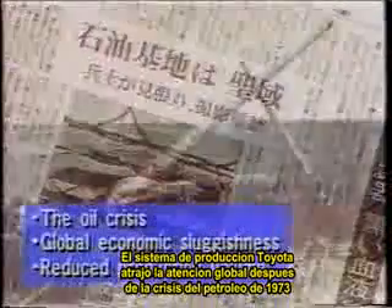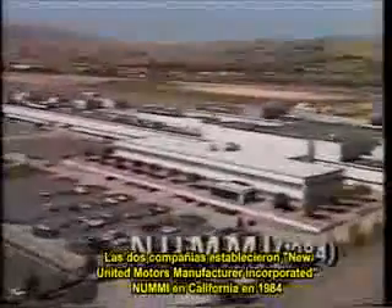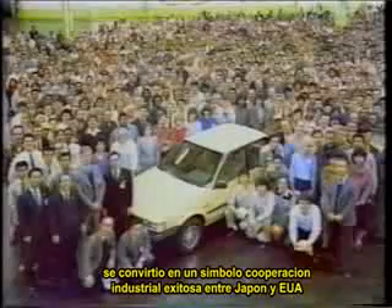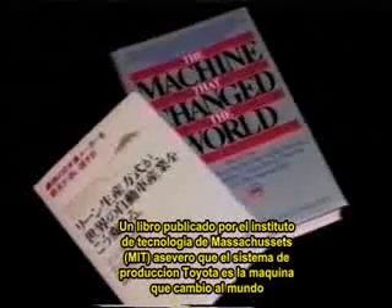The Toyota production system gained global attention after the oil crisis of 1973. Toyota recovered more quickly than other automakers from the crisis, and its production system received much of the credit for that resilience. General Motors Corporation approached Toyota about setting up a joint venture to make small cars in the United States. The two companies set up New United Motor Manufacturing Incorporated in California in 1984. Despite differences in language and culture, people accepted the Toyota production system, and the Toyota-GM joint venture became the highest-ranked automobile plant in the United States for quality — a symbol of successful industrial cooperation between Japan and the United States. A book published by the Massachusetts Institute of Technology hailed the Toyota production system as 'the machine that changed the world.'